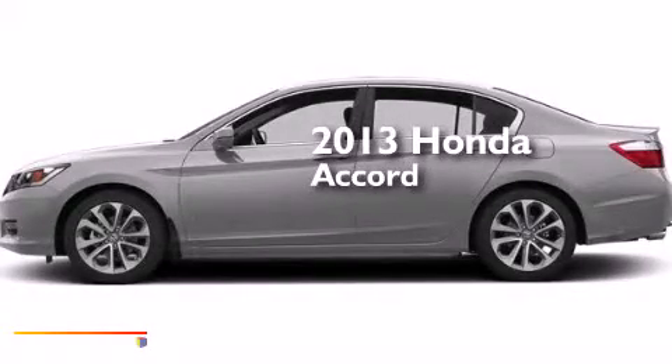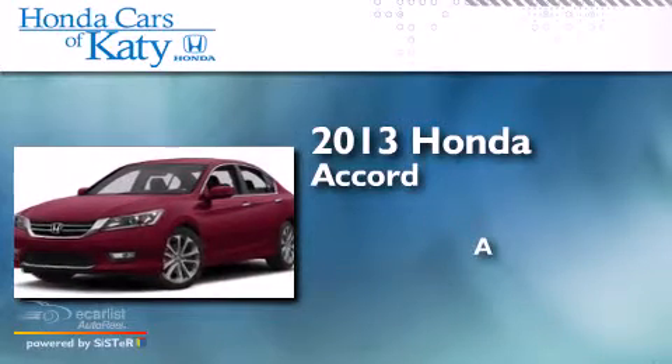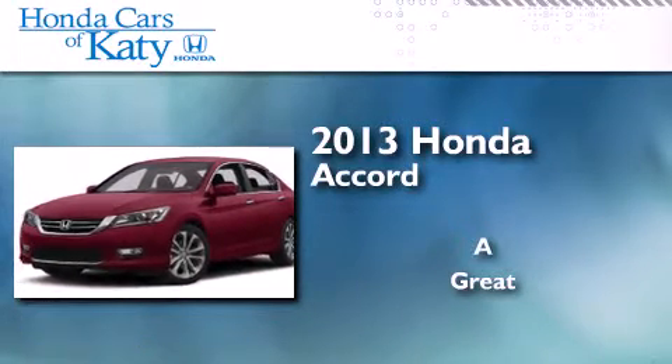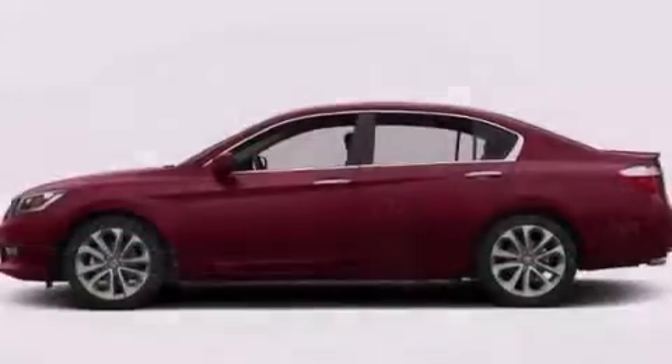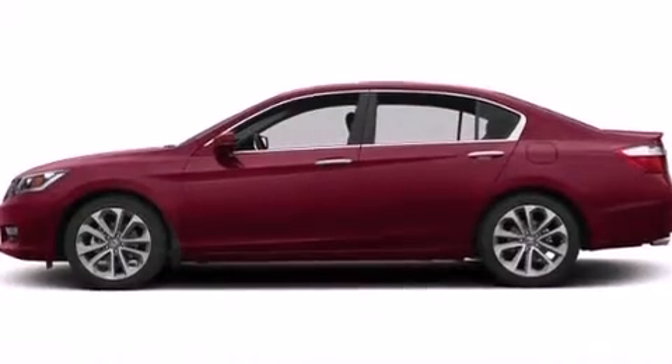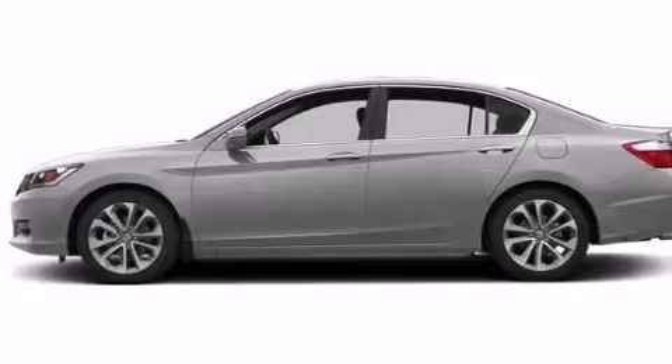This is a brand new 2013 Honda Accord. Its top features include a rear view camera, a multi-link rear suspension, 18-inch alloy wheels, and hill start assist.